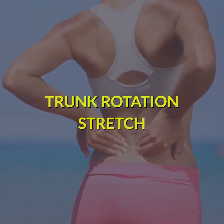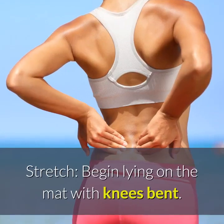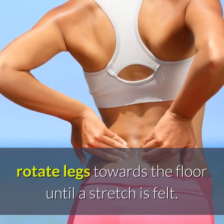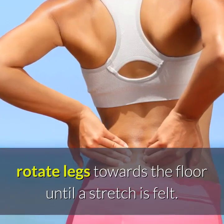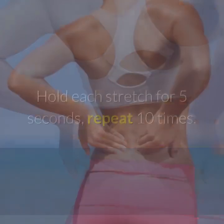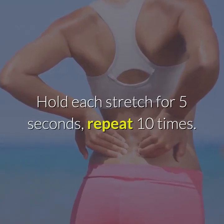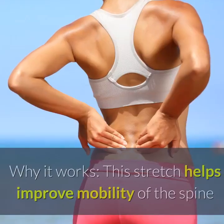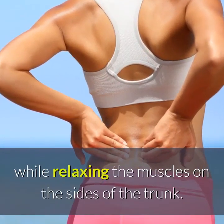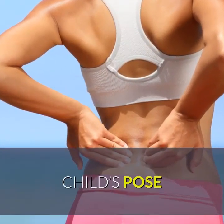Trunk Rotation Stretch. Begin lying on the mat with knees bent. While maintaining your upper back flat on the ground, rotate your legs towards the floor until a stretch is felt. Repeat the stretch on the opposite side. Hold each stretch for five seconds, repeat ten times. This stretch helps improve mobility of the spine while relaxing the muscles of the lower back.